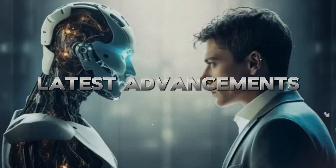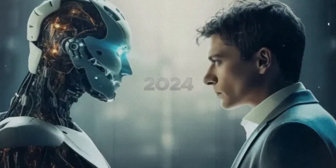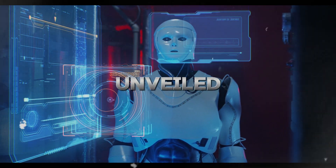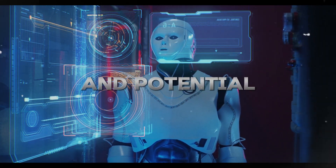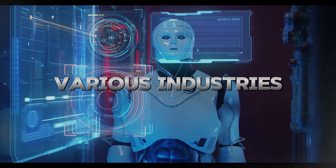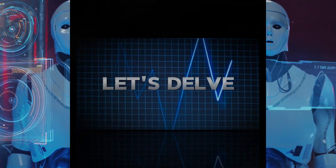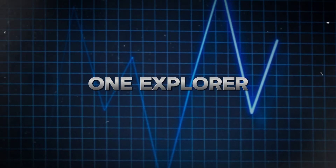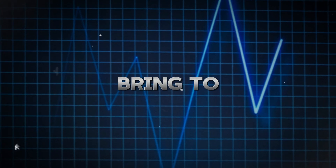Have you ever wondered about the latest advancements in humanoid robotics? In 2024, a wave of groundbreaking humanoid robots has been unveiled, each with unique capabilities and potential impacts on various industries and aspects of our lives. Let's delve into the top 10 humanoid robots unveiled in 2024 and the fascinating innovations they bring to the table.